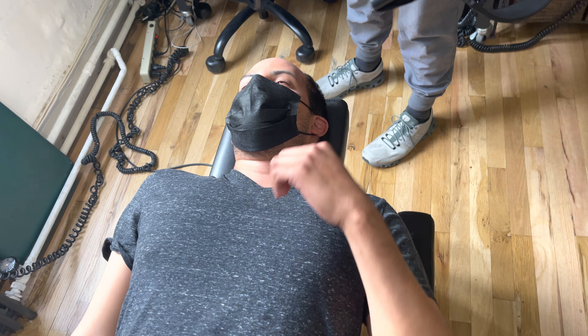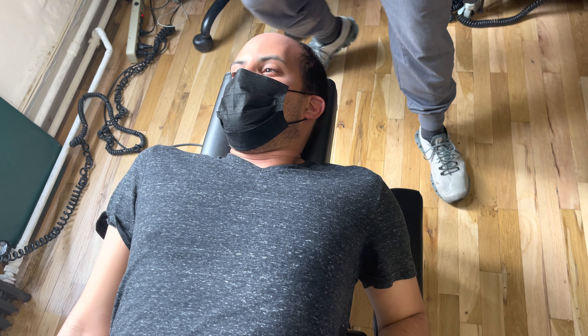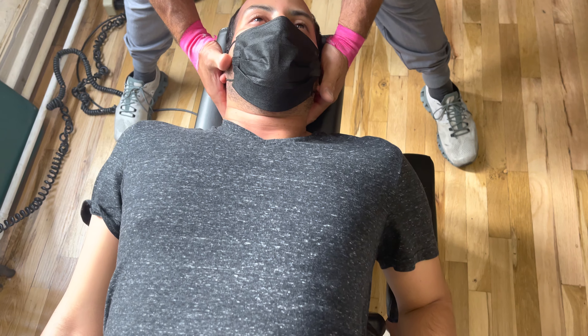Where did you feel the pop? From my neck to the shoulder area. That's a good thing. Multiple pops — we got multiple pops.